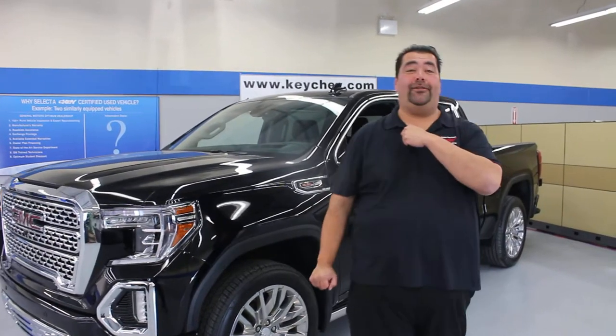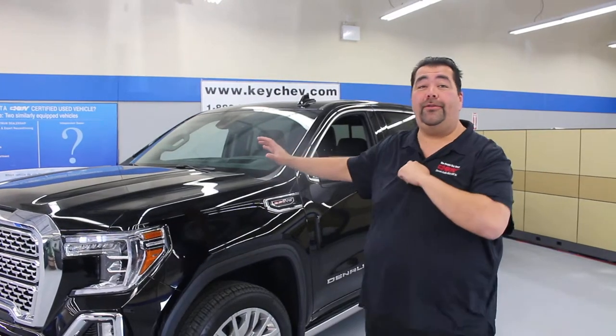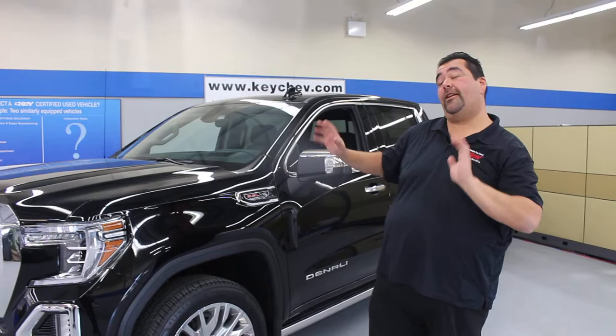Ladies and gentlemen, Big Mike here with the 2019 GMC Sierra Denali. We're going to go through a little bit of the aluminum content on this guy. There's been some rumors and that kind of thing.